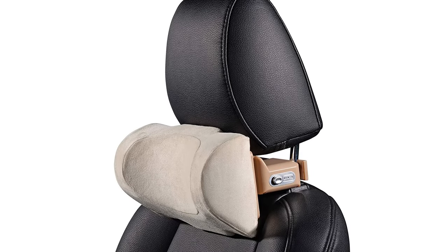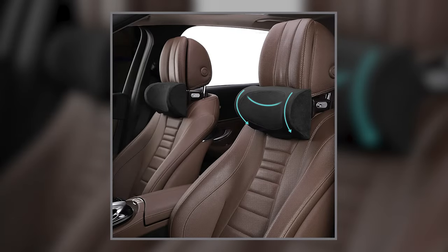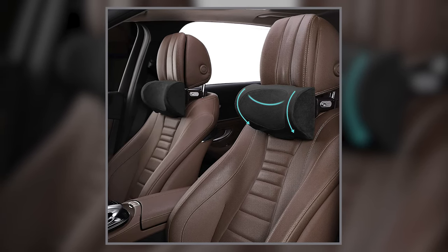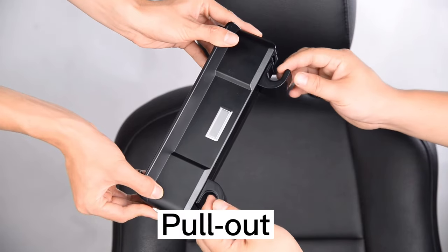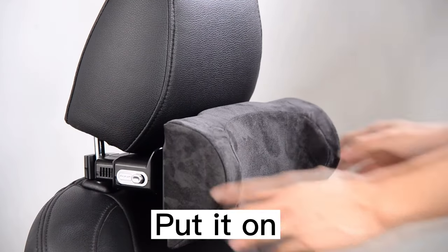The Bullaby Adjustable Car Neck Pillow is perfectly suited for cars with metal telescopic headrest bars in the headrest posts. Please note that car headrests without cylindrical poles are not suitable for use. Please make sure there is a cylindrical headrest bar on your car headrest before purchasing. This car neck pillow has one-click installation — it is quick, easy, and can be completed without using any tools.